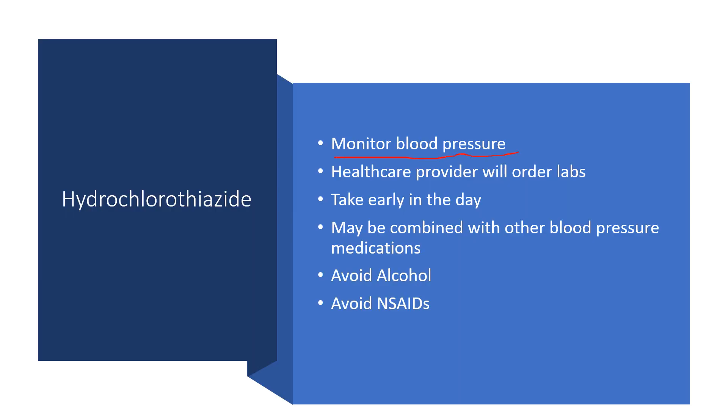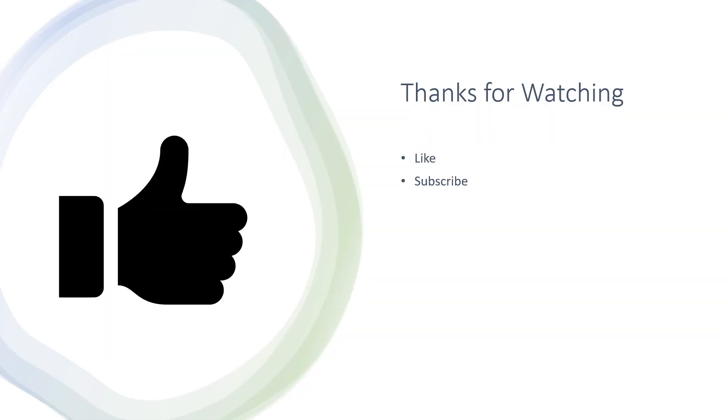It's always a good idea to monitor your blood pressure when taking medication for blood pressure, just to make sure it's working. Your provider will order labs to monitor electrolytes and watch for other side effects. Again, it's best taken early in the day so you're not up during the night using the restroom, as it is a water pill. It is often combined with other blood pressure medications for a synergistic effect — commonly seen used with lisinopril or losartan. It's best to avoid alcohol, as that can cause dehydration, and NSAIDs such as ibuprofen or naproxen are best avoided with this medication.